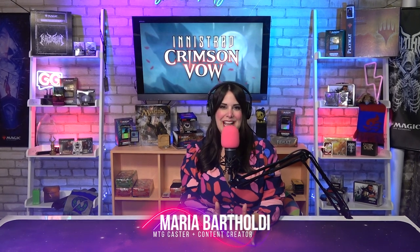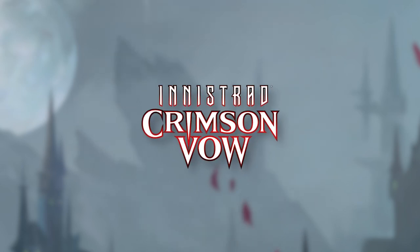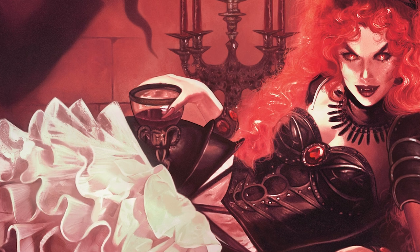Hi, I'm Maria Bartholdi, MTG caster and content creator, and I'm here to help unpack Innistrad Crimson Vow's incredible product suite. Let's talk about what's most important and what's new for each product.